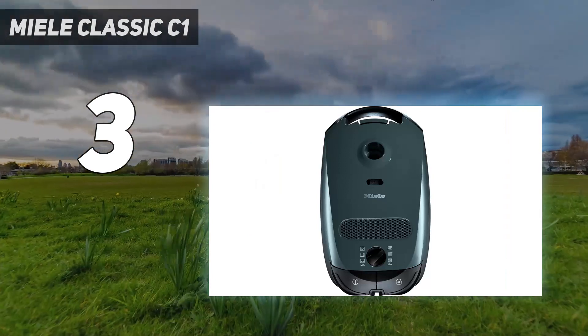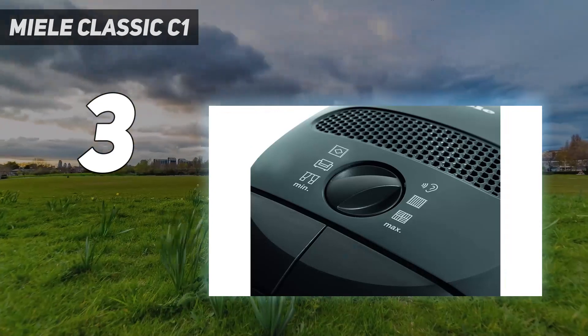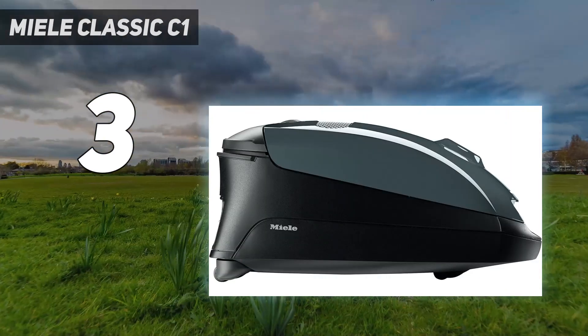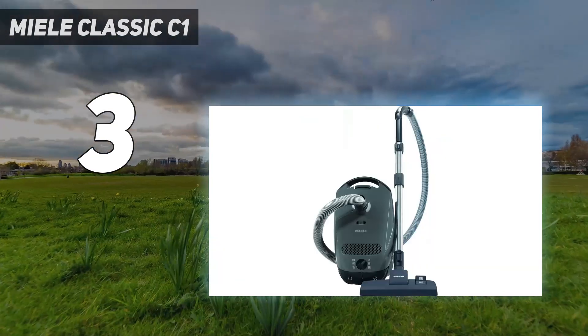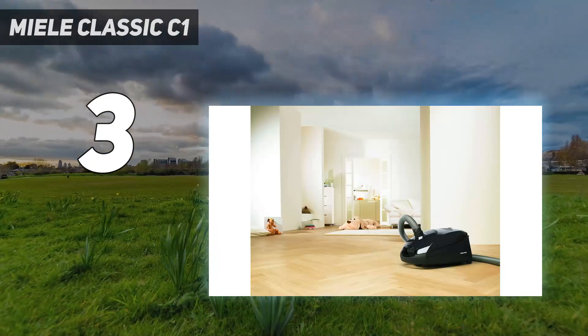If you want a similarly priced canister vacuum that uses larger dirt bags, the Nacecare HVR 200 Henry is a great alternative with a remarkably sturdy, easy-to-maintain design and a longer range. However, it has a less powerful suction motor and doesn't do as well on low-pile carpeting as the Miele.